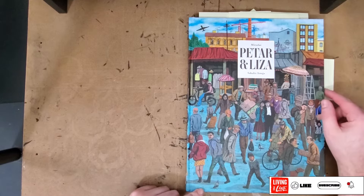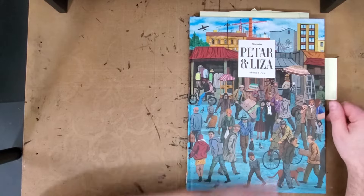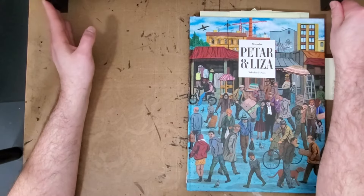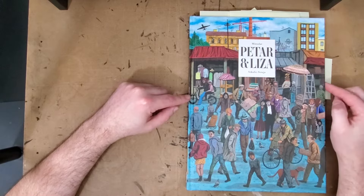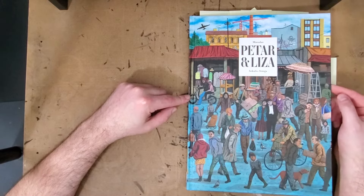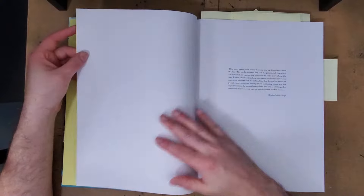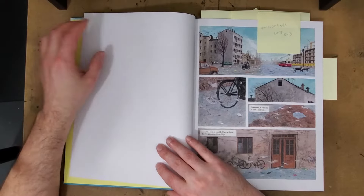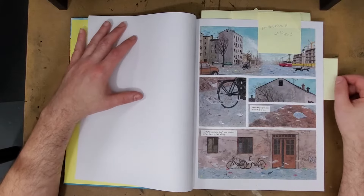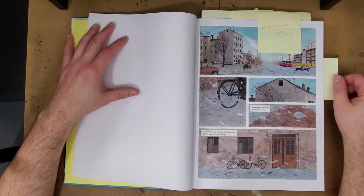Hey there everybody, thanks for joining me for another one-man review. Today I'll be taking a look at the brand new Fanagraphics release 'Pitar and Liza' by Miroslav Sekulic Strugia, I believe is how you say that name. I believe this is a Slavic artist given the fact that this is based in Yugoslavia. And just wow — before I even show you the book, I'm going to say wow, this is in the running for best book of the year so far for me.